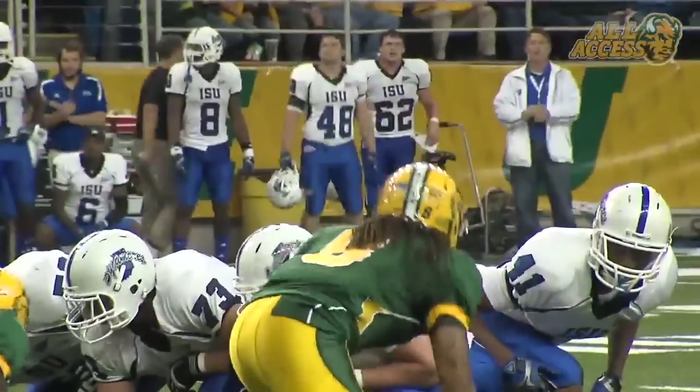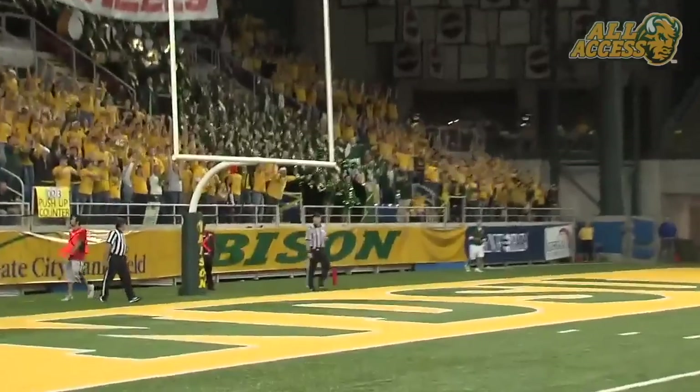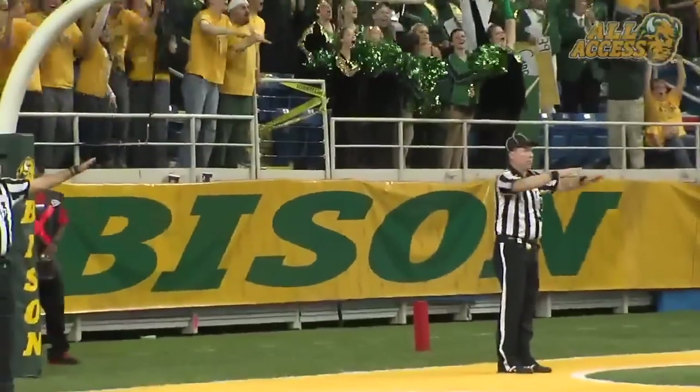And he is finally pulled down at the Bison 43. Lines are set at the 29. The snap, the ball put down, the kick is up — he pulled it to the left. It's no good! It's no good! 5:52 to go!